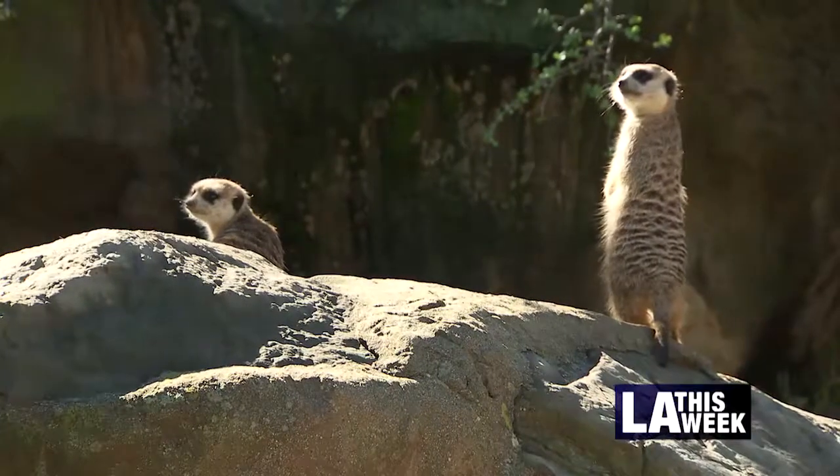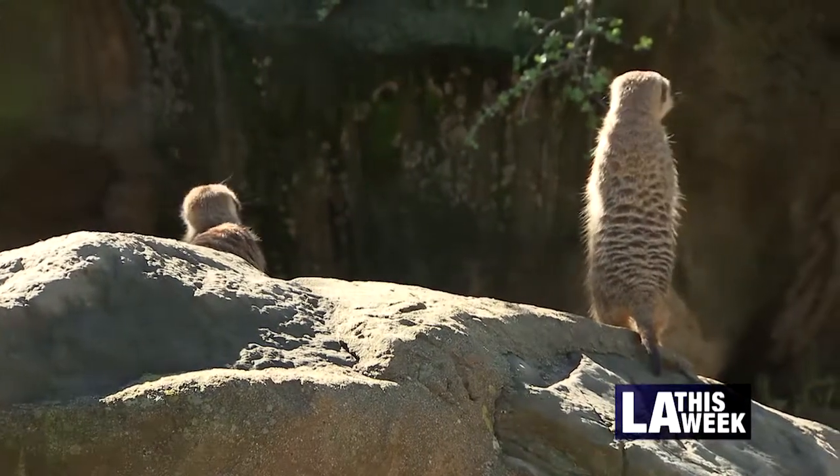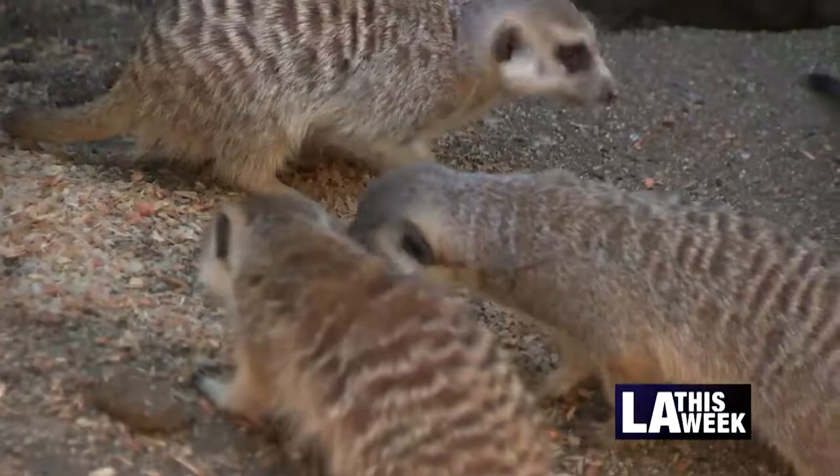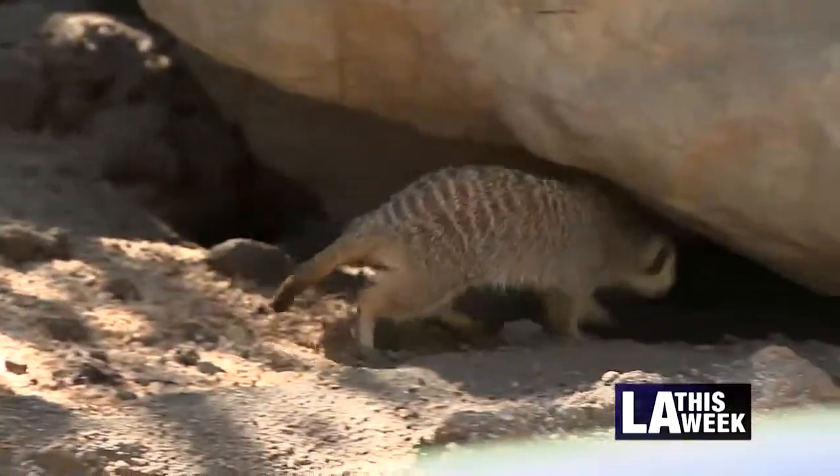Here we have a very strong dominant female and then her two sisters, and then there's a dominant male as well that she is paired with. So those two hopefully will breed. Hopefully we'll have pups in the next few months. And you can meet this new furry mob made up of four males, three females — and more to come — here at the LA Zoo's entrance.